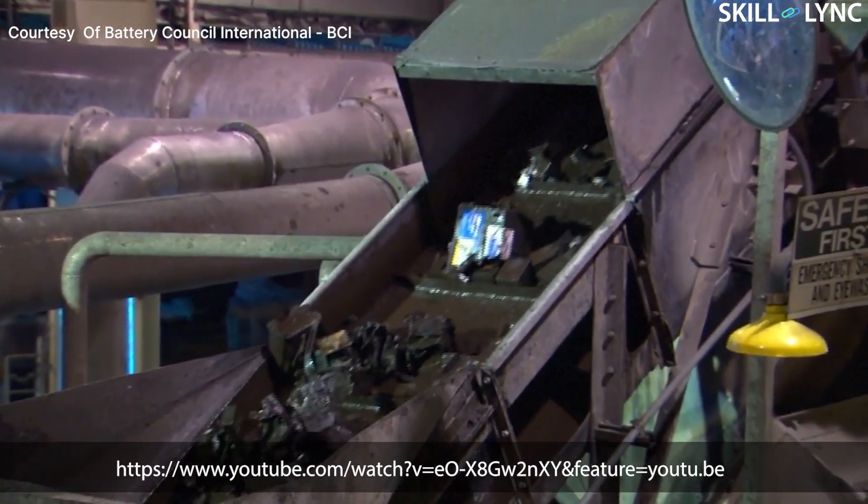During the recycling process, the battery is completely discharged by draining the acid in the battery. The batteries are then fed into a rotating hammer, which breaks the battery parts into bits and pieces. These broken pieces are then fed into a conveyor, which drops them into a huge container of water.